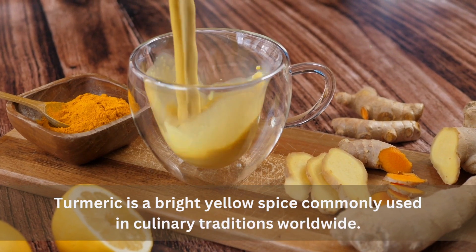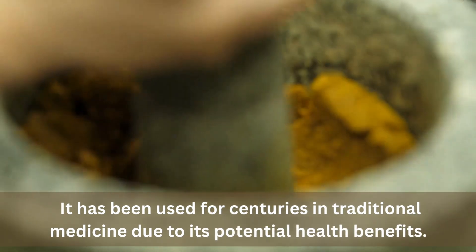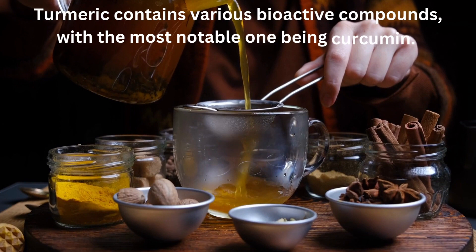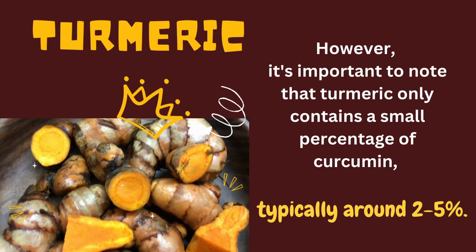Turmeric is a bright yellow spice commonly used in culinary traditions worldwide. It has been used for centuries in traditional medicine due to its potential health benefits. Turmeric contains various bioactive compounds, with the most notable one being curcumin.